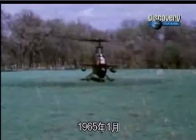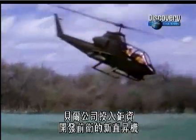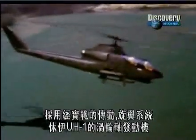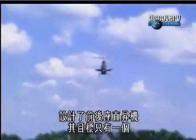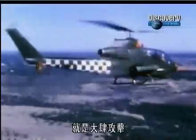In January 1965, Bell invested heavily on a prototype for a radically new chopper. Taking the proven transmission, rotor system, and turboshaft of the Huey UH-1, they designed a tandem seat helicopter that had only one thing on its mind: All Out Attack.